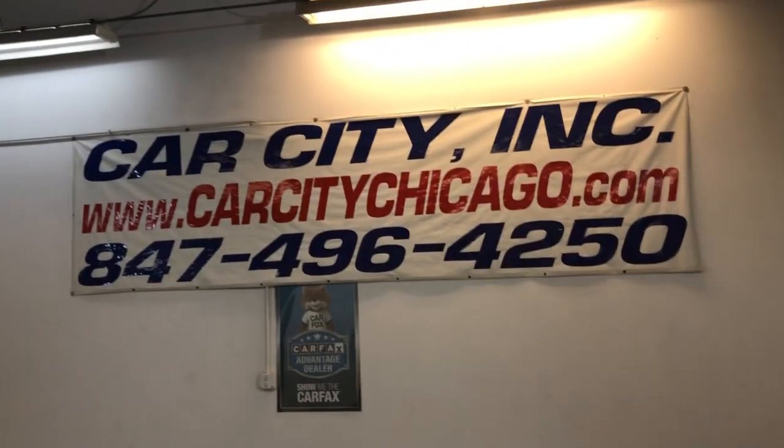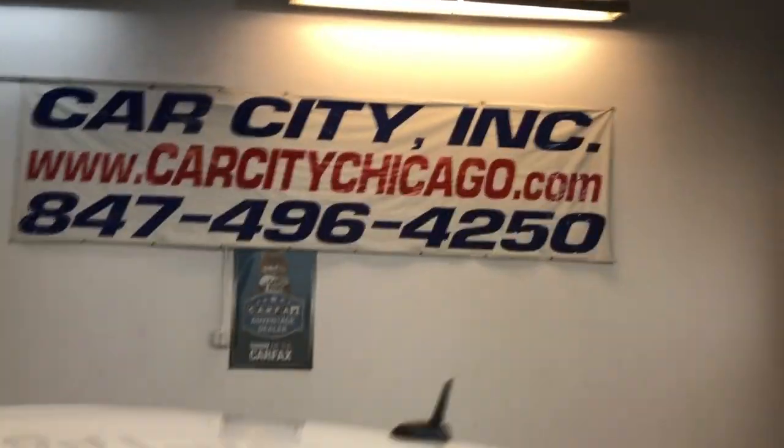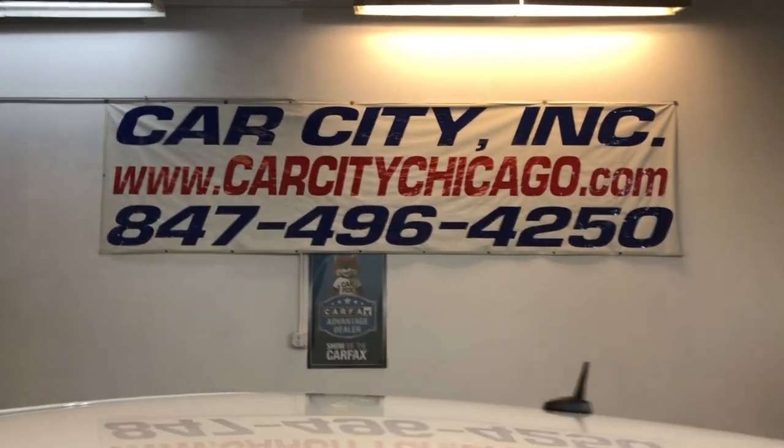You can find this 2012 Chevy Impala V6, 3.6 liter engine, at Carserie Inc. in Palatine.